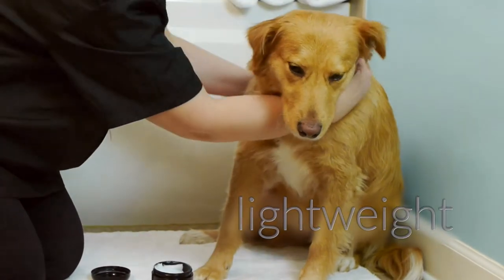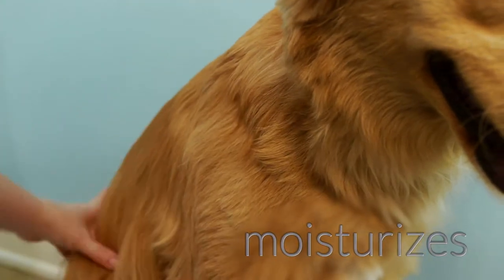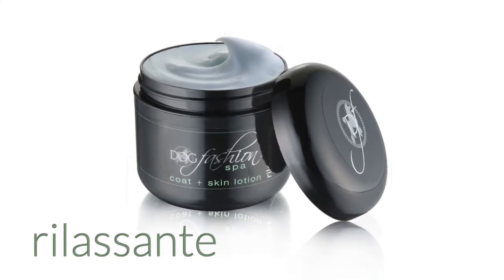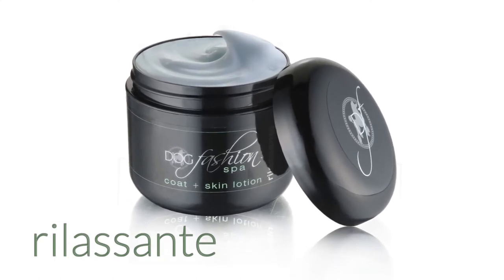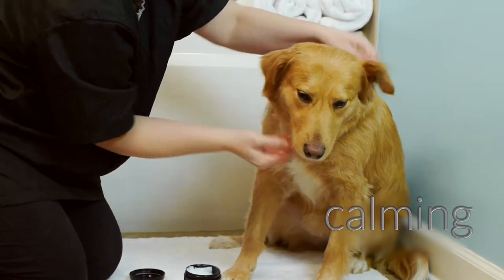It gently moisturizes skin, conditions the coat, and replenishes it with essential nutrients. Rilisante is infused with flower and plant extracts to naturally hydrate and protect the coat. Aloe and palm oil moisturize the skin.